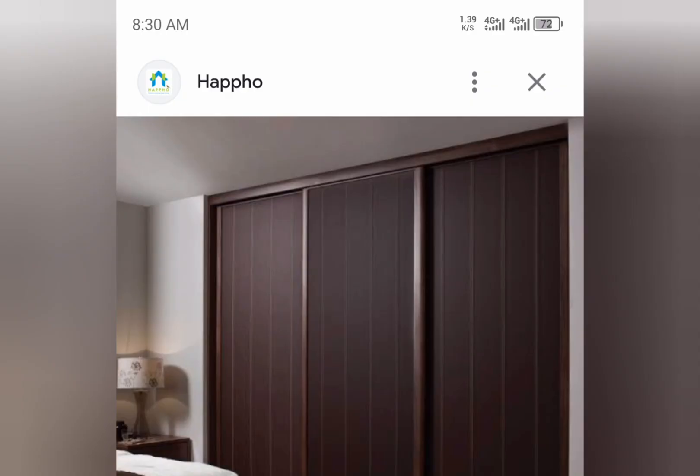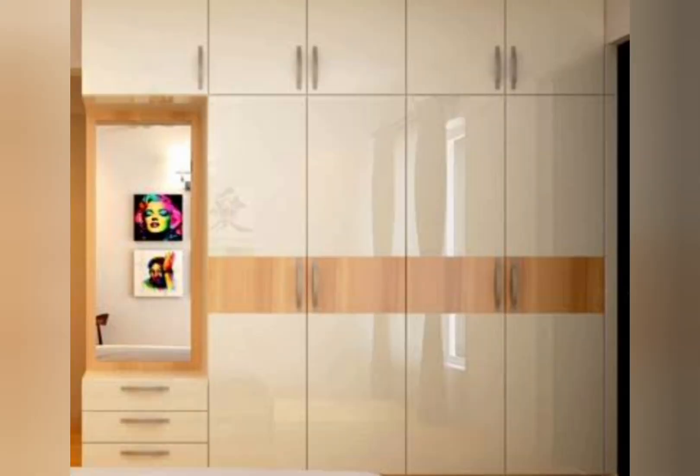Cupboards are sometimes indicated on drawings with the letters CPD. Recessed areas are sometimes standalone pieces of furniture that are used for storage.